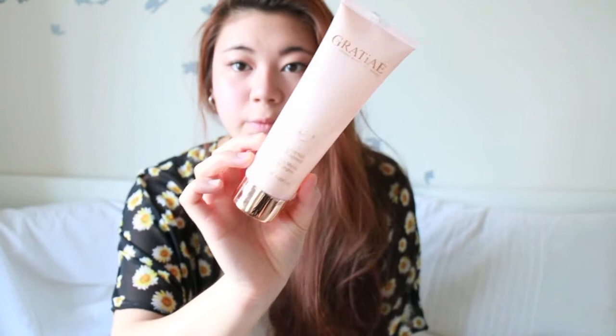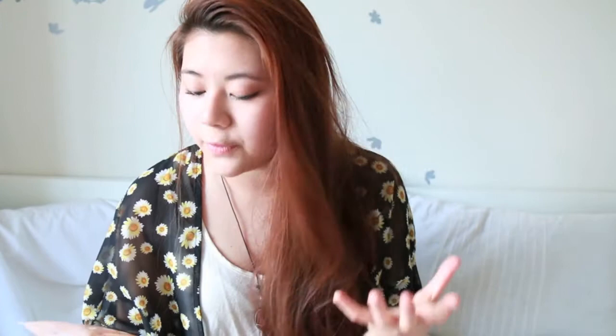Next is the Organic Beauty by Nature hand and nail care treatment. The packaging is really beautiful — a baby pink, pearly color with rose gold accents. It feels really luxurious when you put it on, and it's great for your hands, nails, and cuticles.